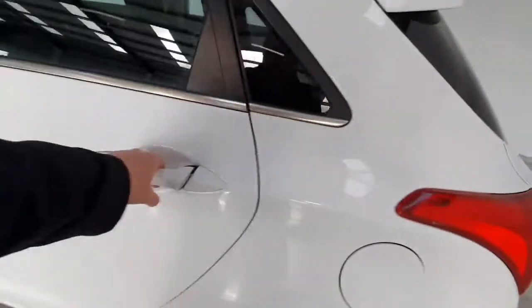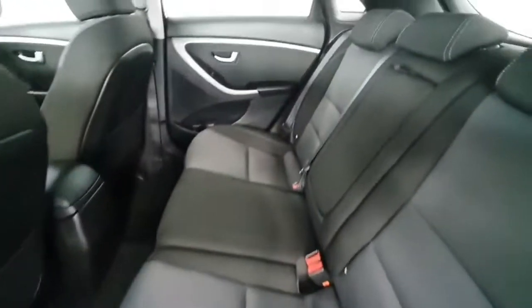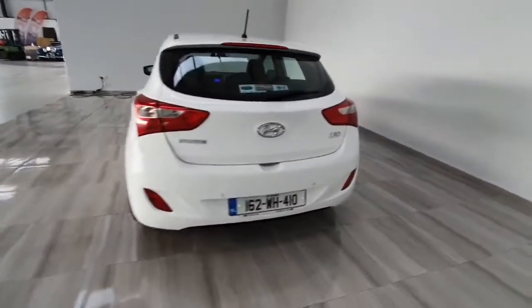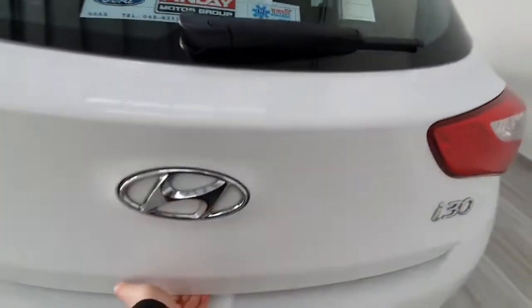Into the back of the car, it's again in really nice condition with a centre armrest that pops down, also with cup holders. Around to the back, this car is fitted with rear parking sensors from the factory, and also has a good sized boot space.